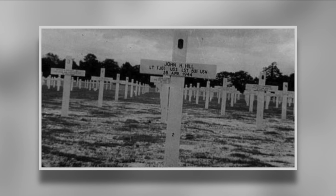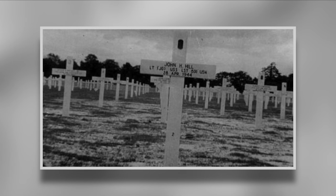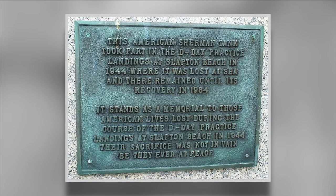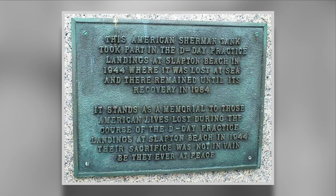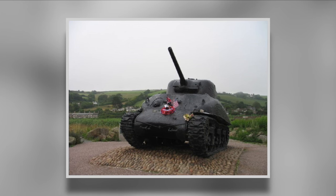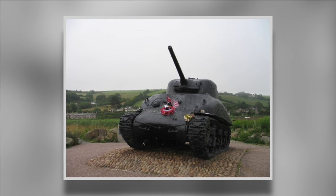Due to the cover-up, the soldiers who lost their lives at Slapton didn't receive a proper memorial until 1994. Amazingly, both the US and British governments did not show much interest in remembering the dead, and the memorial that is there now was campaigned for by local resident Ken Small. There is also a Sherman tank on display at Torcross which serves as a stark reminder of what was lost off the shores of Slapton Sands.